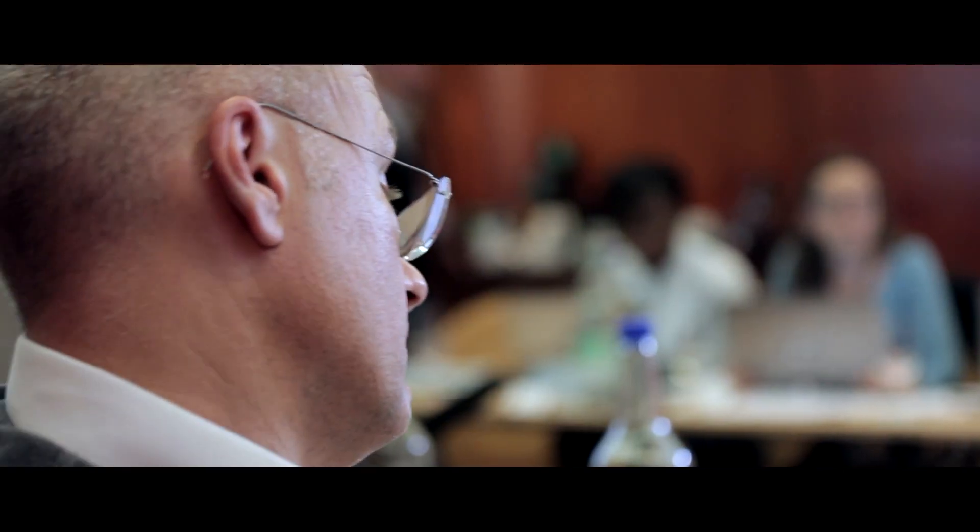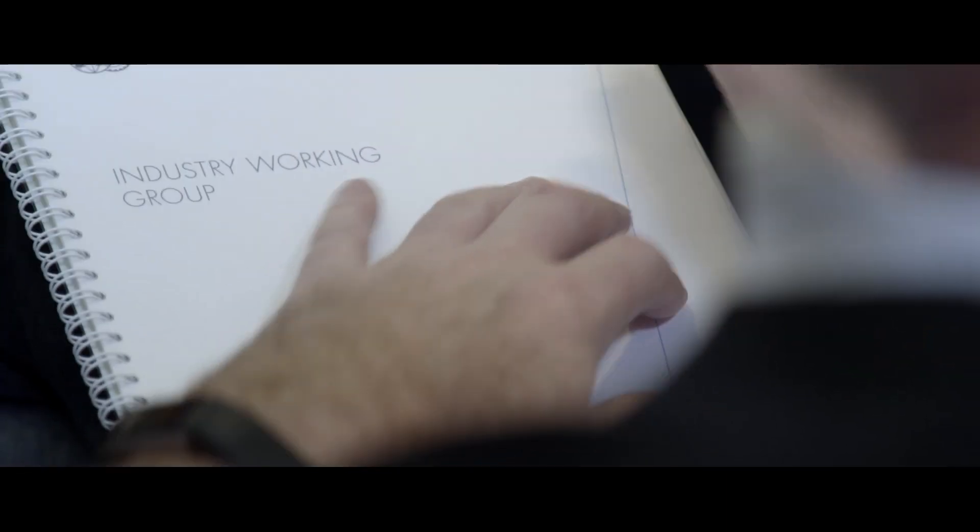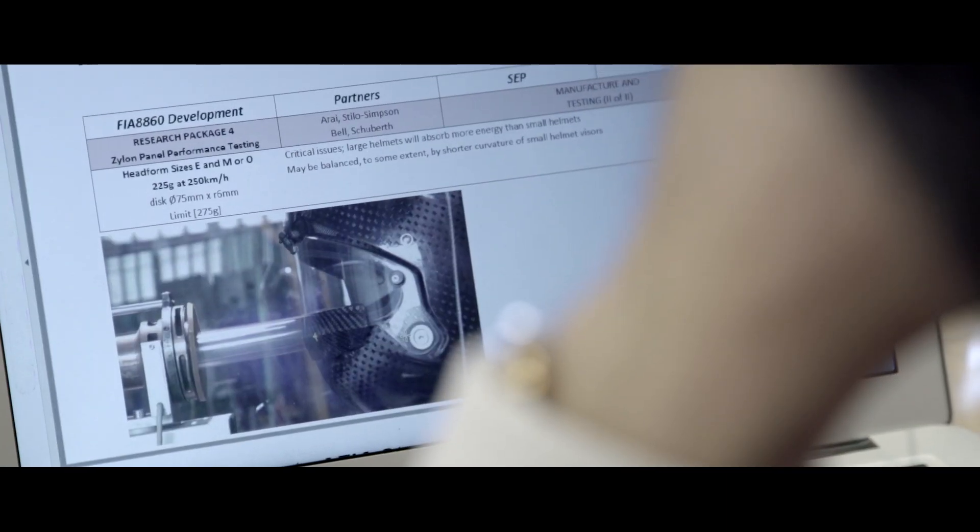Marco, are you happy that we put a definition like that? Do you agree? Yes or no? Yeah, I agree. The definition is fine. The question is what are we going to do with it afterwards, but the definition we agree. For sure we want to be sure that the helmet is still safe.